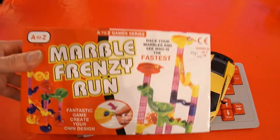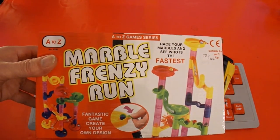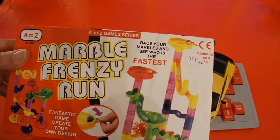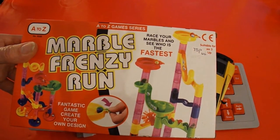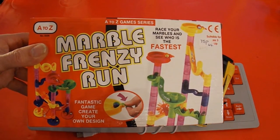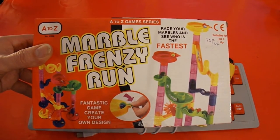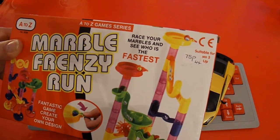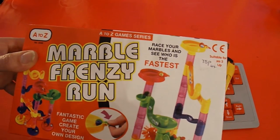I've got this one first — Marble Frenzy Run. Cost me 75 pence. I had some questions about marble runs a while back and I did buy a set in another charity shop that was bigger than this, but I saw this was just 75 pence so I thought we'd give it a try.